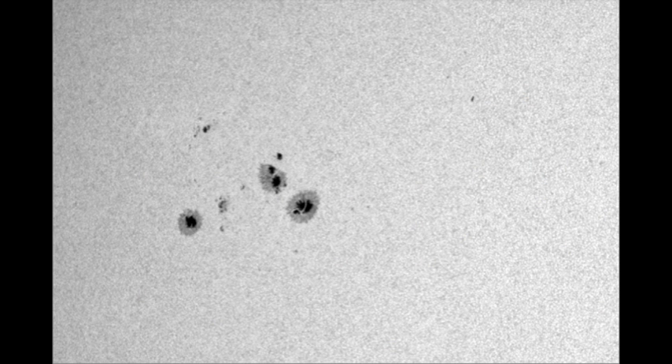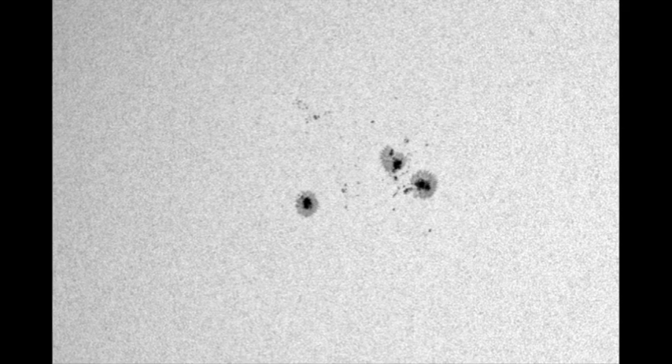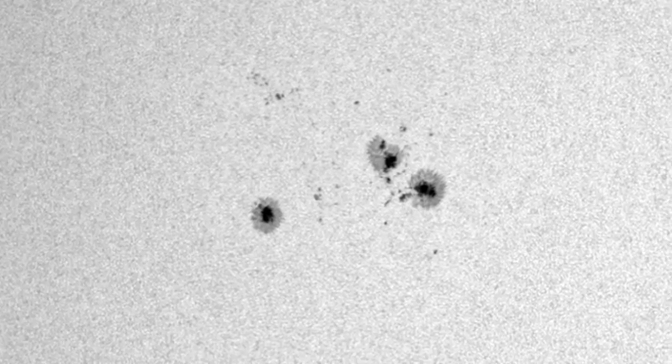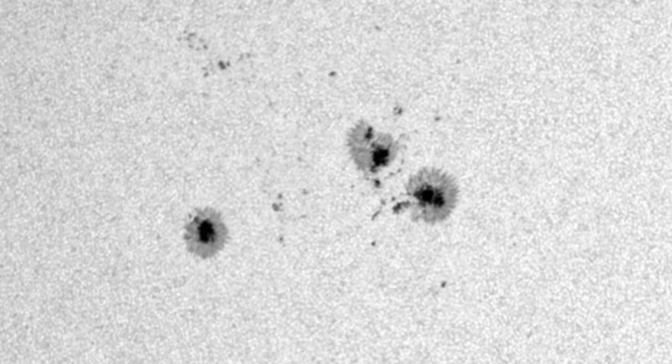This is what region 1271 looked like yesterday, and this is what it looks like today. The region to the northeast seems to have weakened significantly. Otherwise the region doesn't look all that different — maybe some of the small satellite spots have weakened. But generally the region has not changed much, which is why it's not producing very much activity.